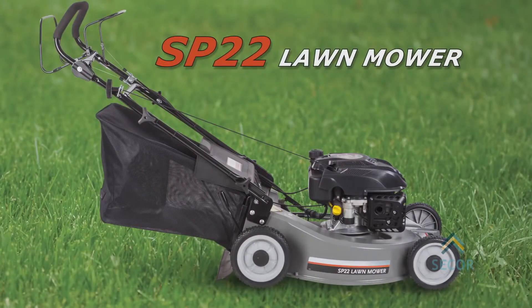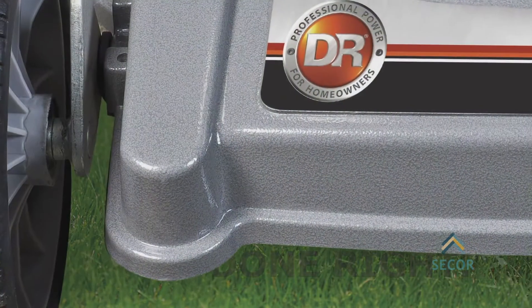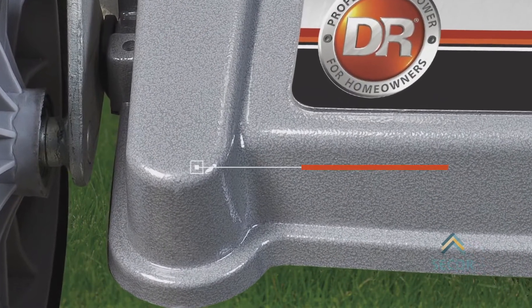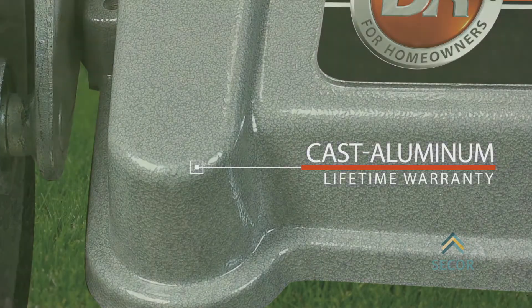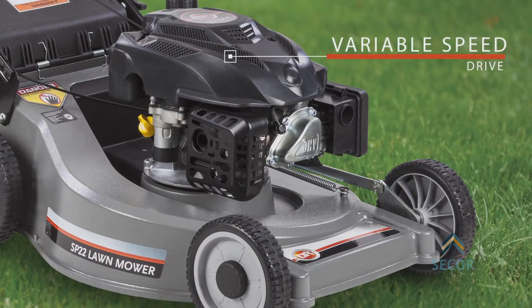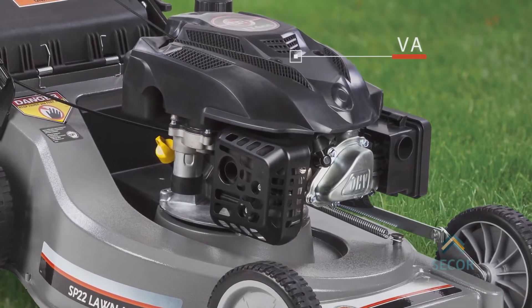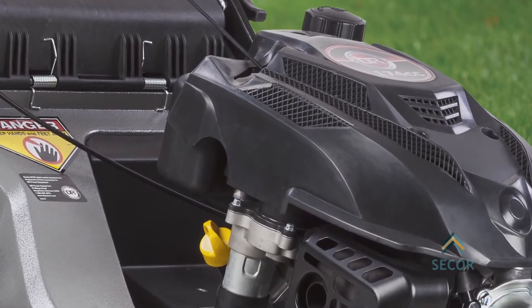The DR 22 inch mower is a rugged commercial quality self-propelled mower that's built to last. It features a one-piece cast aluminum mowing deck that's so durable it comes with a lifetime warranty. Add a high quality DR engine and a variable speed drive system that lets you match the mower speed to your walking pace and you've got a no-nonsense workhorse of a mower that will give you years of reliable service.